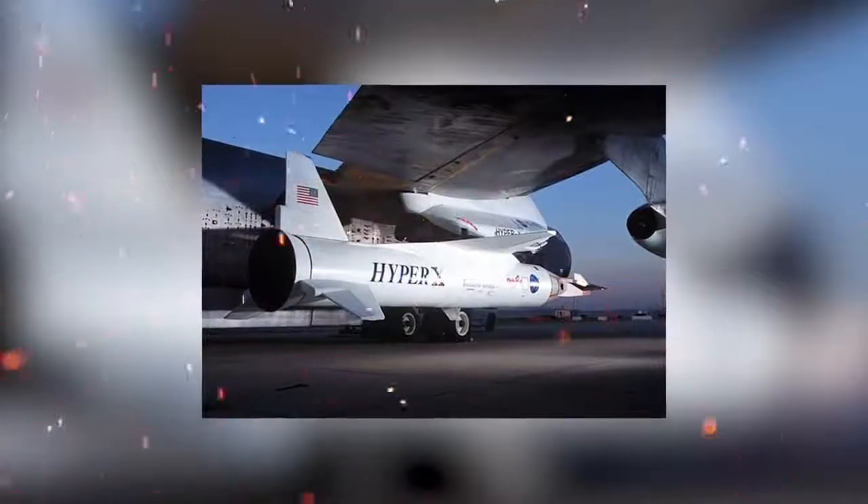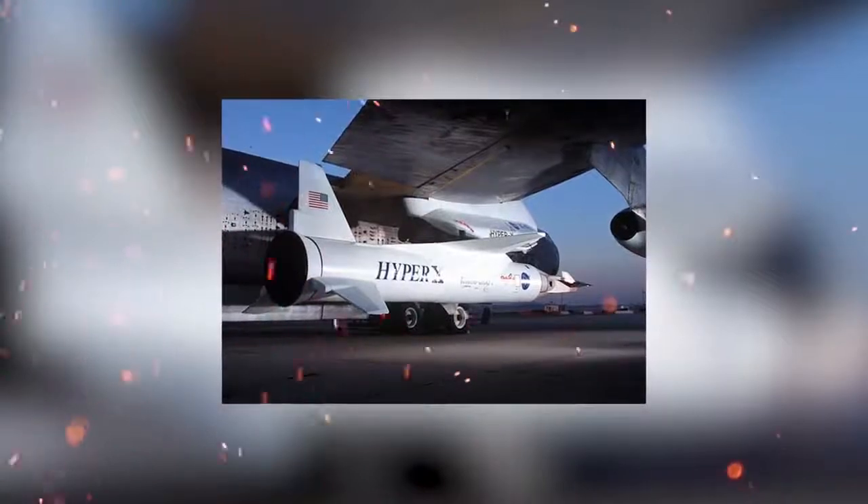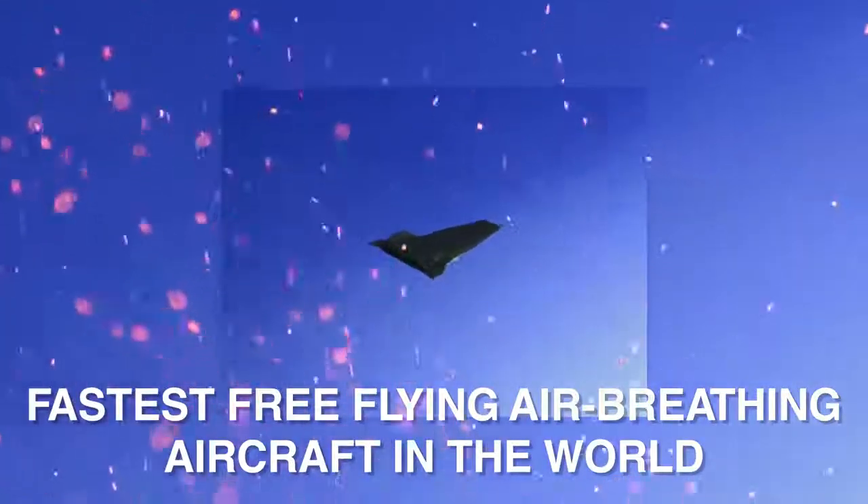In the second test in March 2004, the Pegasus fired successfully and released the test vehicle at an altitude of about 95,000 feet. The engine air intake was opened, the engine ignited, and the aircraft accelerated away from the rocket, reaching Mach 6.83. With this flight, the X-43A became the fastest free-flying air-breathing aircraft in the world.